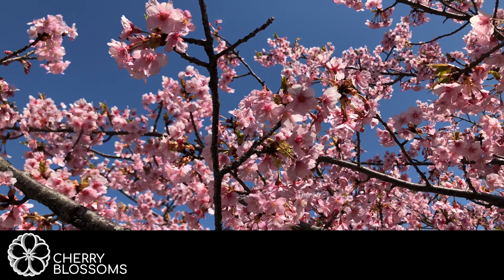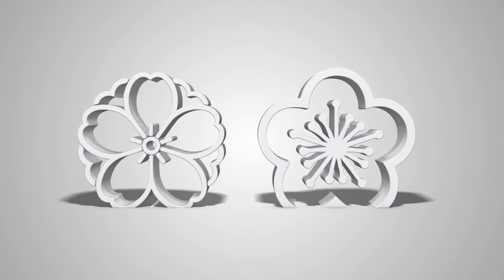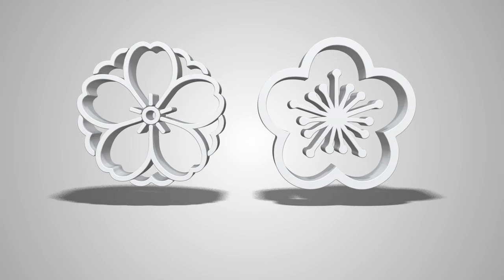Continuing to look at the petals, the differences start to emerge. The petals on the plum blossoms do not have the small split at the end of the petals like cherry blossoms do. Plum blossoms have a more rounded feel. The shape of the whole flower is also different — plum blossoms are very rounded whereas cherry blossoms are more of a star shape.